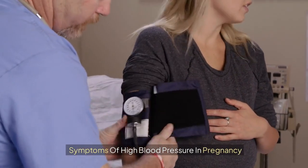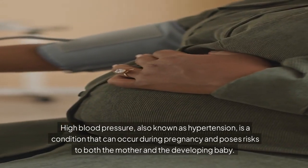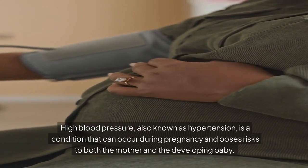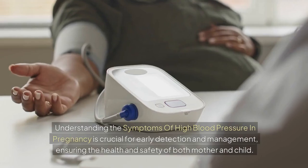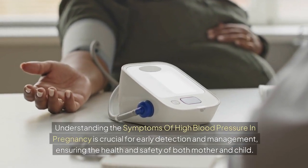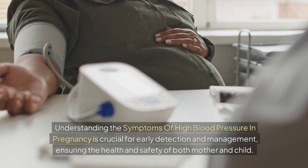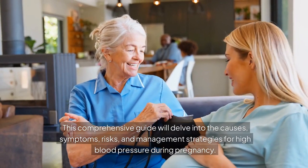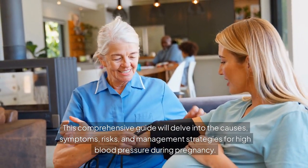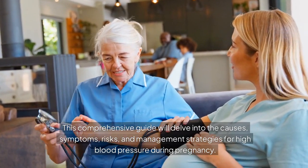Symptoms of High Blood Pressure in Pregnancy. High blood pressure, also known as hypertension, is a condition that can occur during pregnancy and poses risks to both the mother and the developing baby. Understanding the symptoms of high blood pressure in pregnancy is crucial for early detection and management, ensuring the health and safety of both mother and child. This comprehensive guide will delve into the causes, symptoms, risks, and management strategies for high blood pressure during pregnancy.